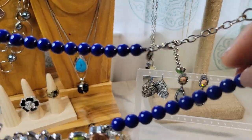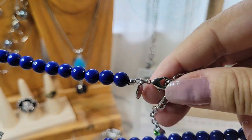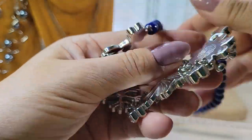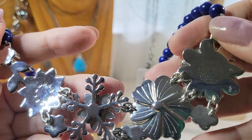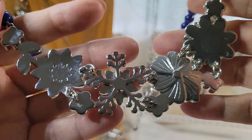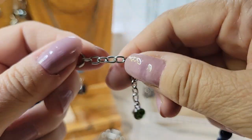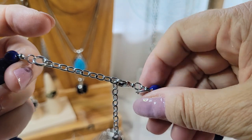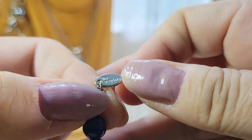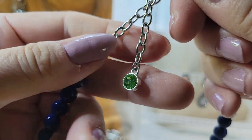It's on blue acrylic beads, silver tone chain, lobster claw clasp, and a little extender. Here's what it looks like on the back — and there's the Leah Sophia tag. That's cool — I thought that was a nice piece.